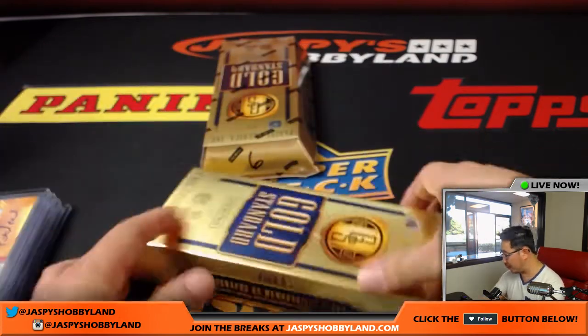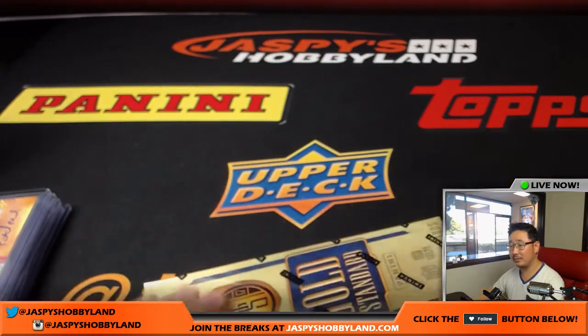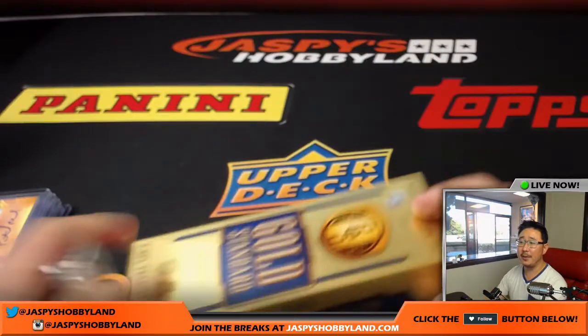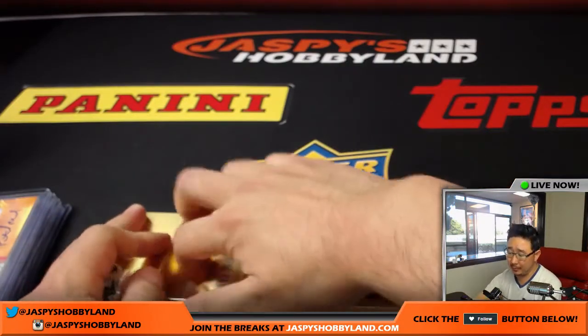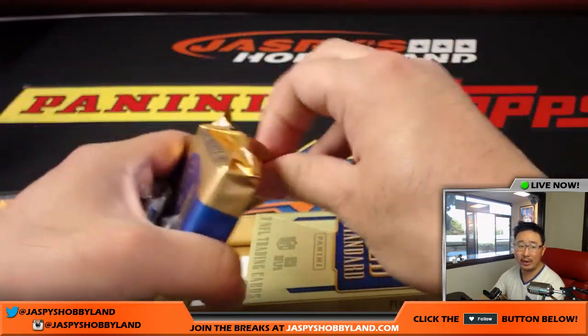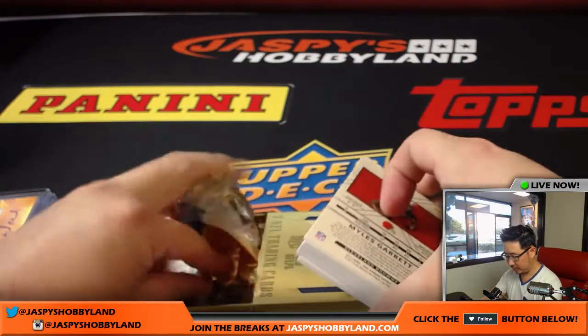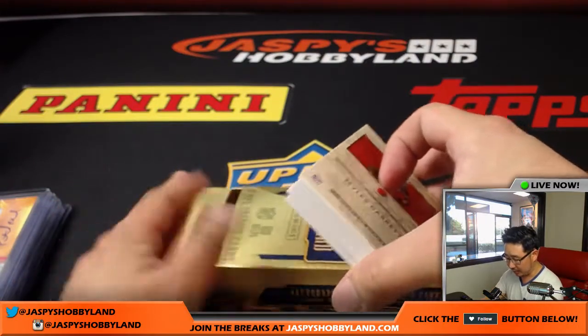Got Mitch Trubisky, Joe Namath, Patrick Mahomes — pretty solid. Rex, we're flying out on Sunday night and we'll be arriving early Monday morning. All right, last box, boys and girls — good luck.